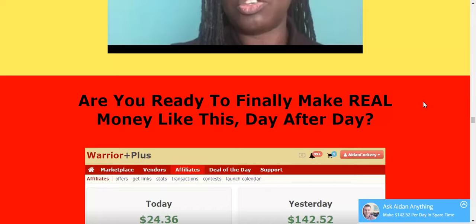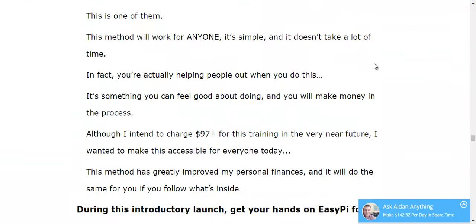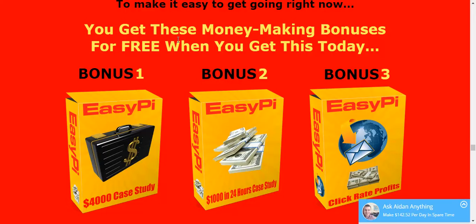There are testimonials of people who are using the EasyPie method. You can get it for $9.95. However, if you get it right now, at this moment, Aiden is throwing in 3 bonuses, which are worth a lot.